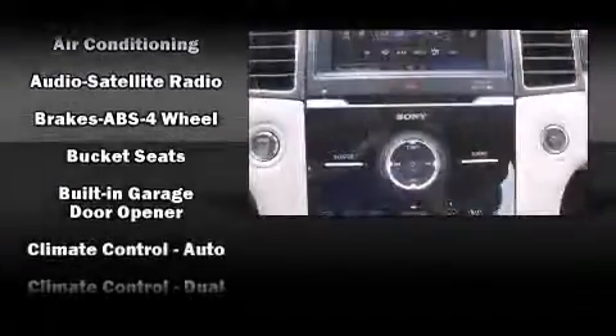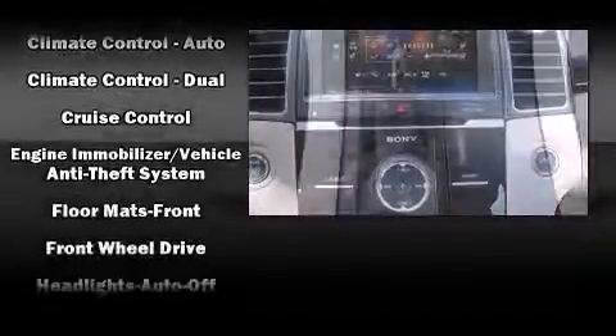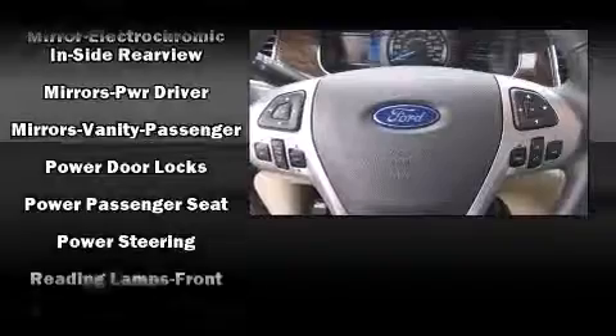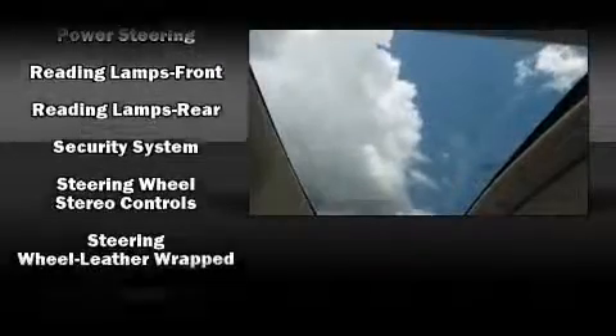Passenger security is always assured thanks to the various safety features such as head curtain airbags, front side impact airbags, traction control, a panic alarm, and four-wheel disc brakes with ABS. Various mechanical systems are monitored by electronic stability control, keeping you on your intended path.